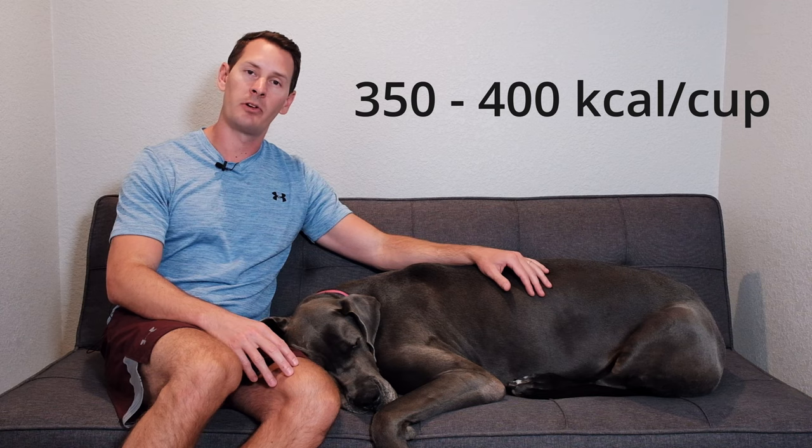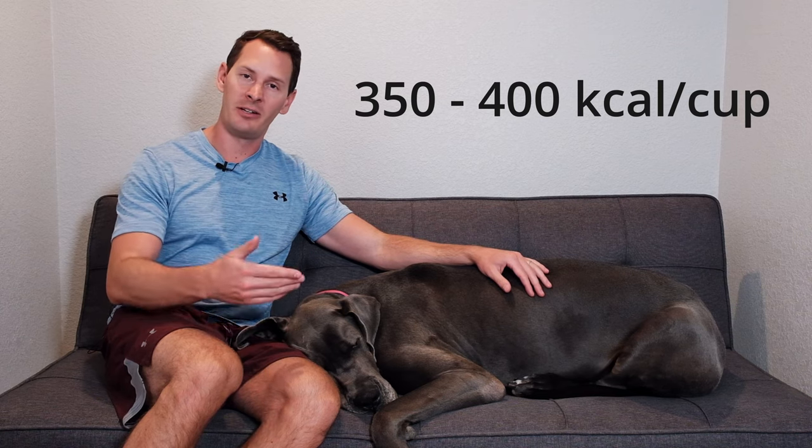The biggest part of controlling growth comes down to portion and calorie control. Many puppy foods have extremely dense nutrients — really high calories per cup. Many non-large-breed-specific ones may have 400, 450, even 500-plus calories per cup. That is a very calorie-dense food. Knowing that we want to slowly control our dog's growth while still allowing them to feel full, it makes a lot of sense to have a very calorie-moderate diet.